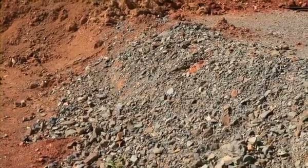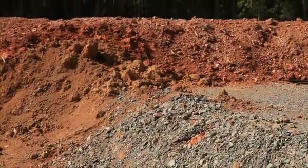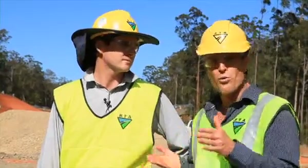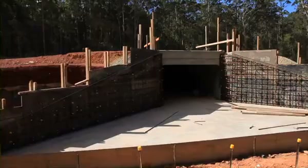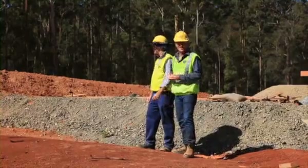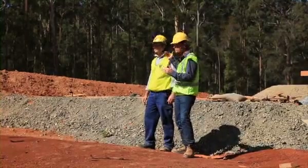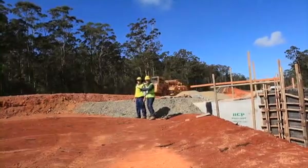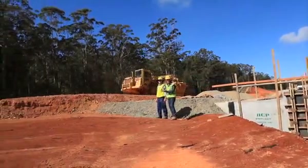We've got 300 millimetres of select gravel and then an additional 500 millimetres of general fill to give us 800 millimetres of protection. The top of the culvert is already 250 millimetres thick concrete, but it's still not enough to protect it. And as the heavy equipment goes across the top of this box culvert, the load is transversed across the culvert so the point load won't crack it.